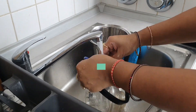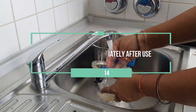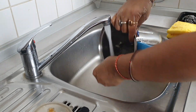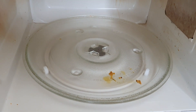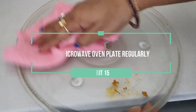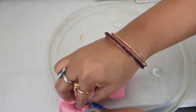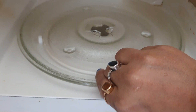Wash the blender jar immediately after use. It will save a lot of time and prevent food residue from accumulating on the blade, which would be very difficult to clean and might damage the blade's function. Also, cleaning out the microwave plate regularly will help remove food residue, prevent bacteria from growing, and keep the microwave clean and ready for the next use.